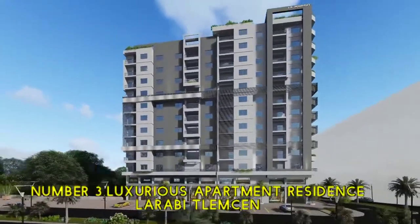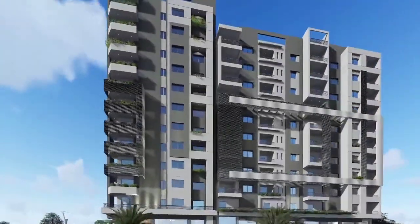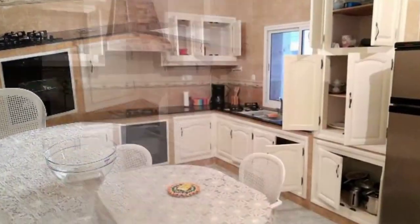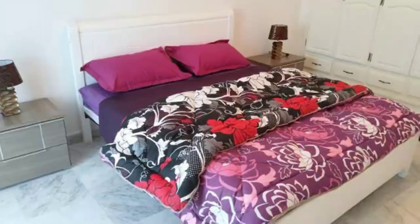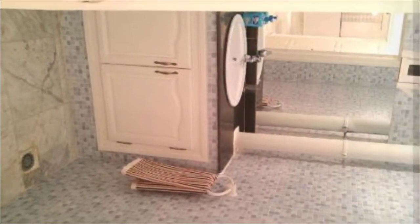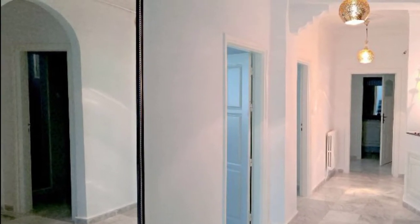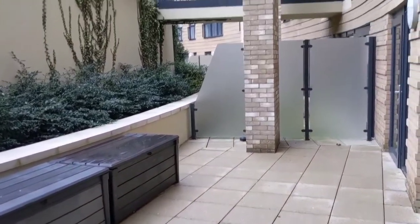Number 3: Luxurious Apartment Residence Larabi, Tymoson. A new luxury apartment in the center of Tymoson with all amenities — a fully equipped kitchen with a table and six chairs, one bed for two in the master bedroom with a private bathroom, two separate beds in the second bedroom, two separate beds in the third bedroom, and two sofas in the living room. A table and six chairs in the fourth room serves as a dining room. The living room has three sofas, a coffee table, and a flat screen TV. A very large balcony with two fronts, with views of the Plateau Lala Setti.